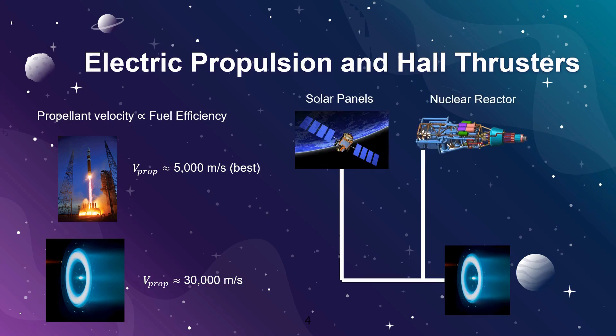Electropropulsion systems get their name because they are powered by electricity. This most commonly comes from solar panels that convert sunlight to energy, but may also come from a nuclear reactor for a high-powered Mars mission.